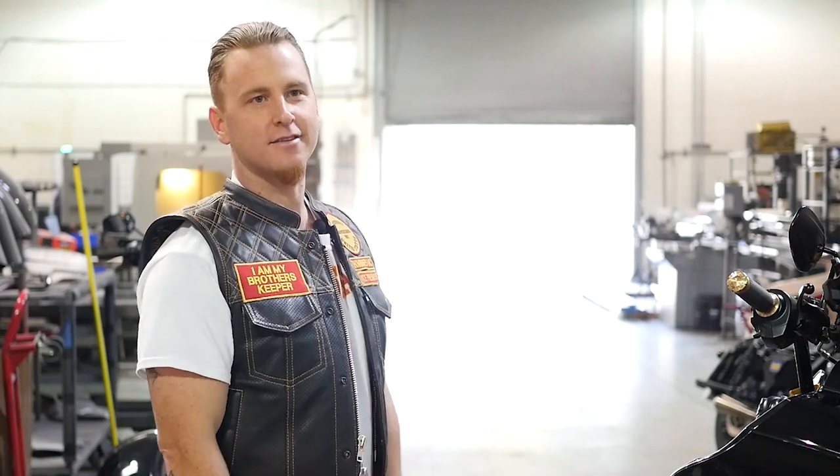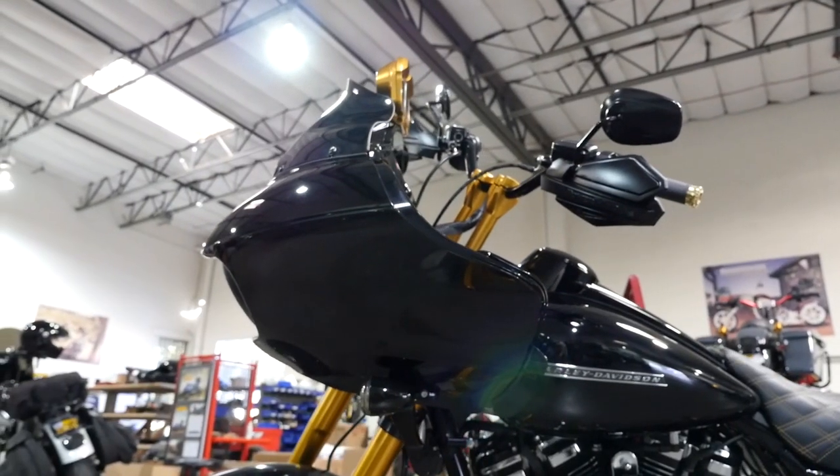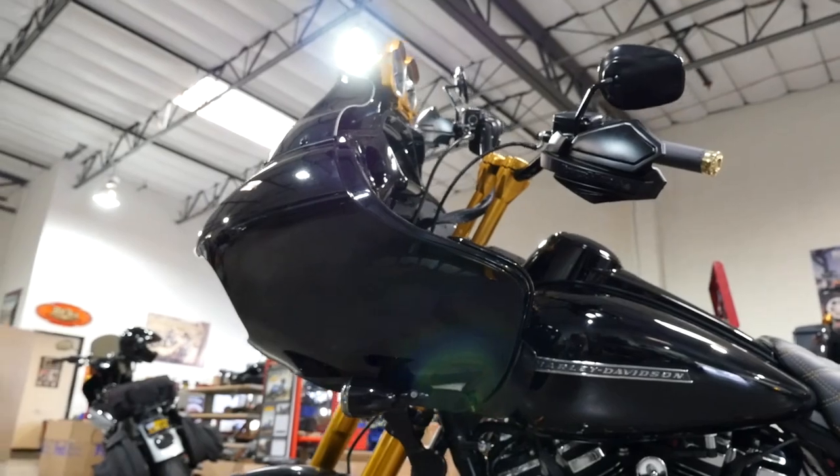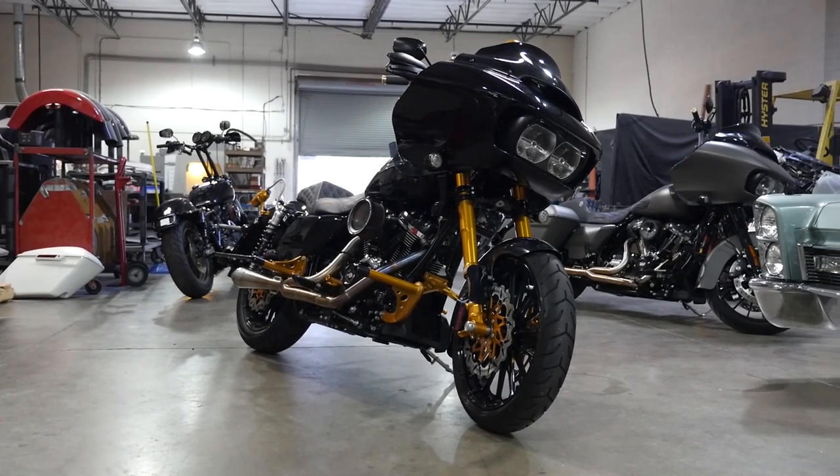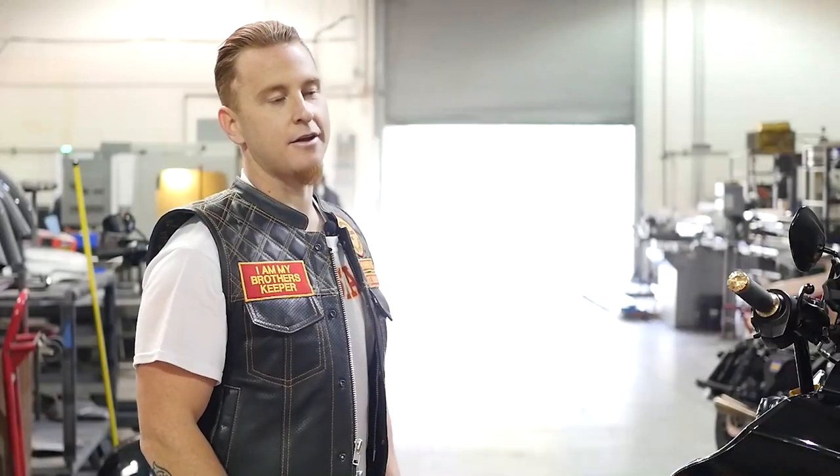The bike overall is beyond expectations. I didn't know what to expect at first because it's not something that's on the market. Ride height was perfect — you feel more up on top, pointed down slightly. Braking was phenomenal. Coming into the corners, everything handled perfectly.